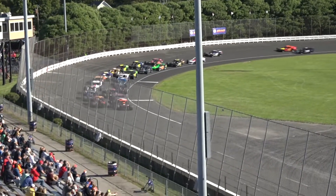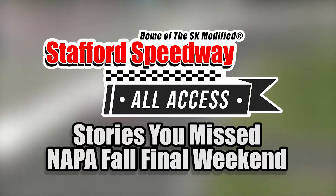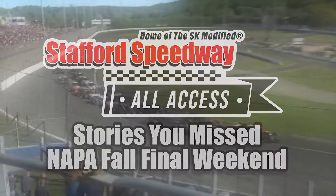Last weekend was a crazy one to say the least, so let's take a look back at some of the stories you may have missed from our five weekly divisions.